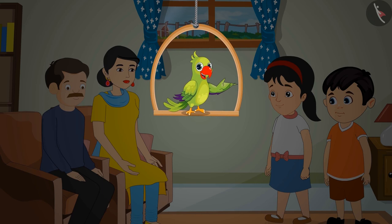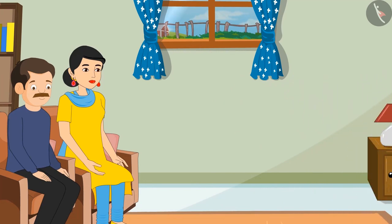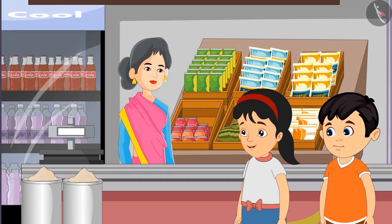This evening, there is no electricity in Chotu's and Pinky's house. Mother has asked Chotu and Pinky to bring a thick candle from the market. Chotu and Pinky went to a shop to buy candles. Auntie, please give a thick candle.